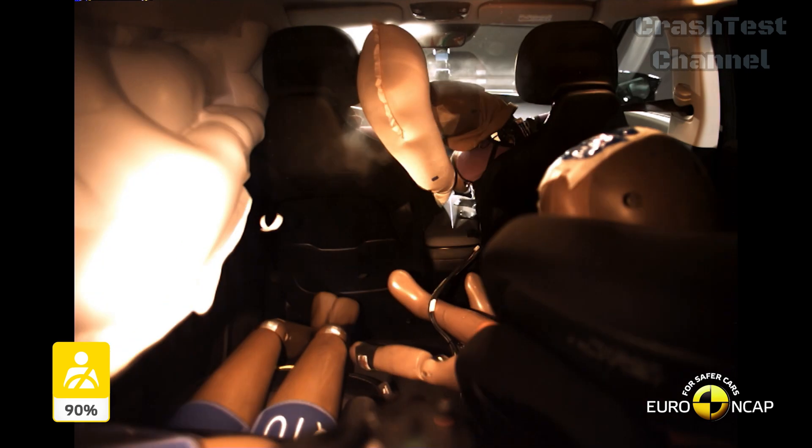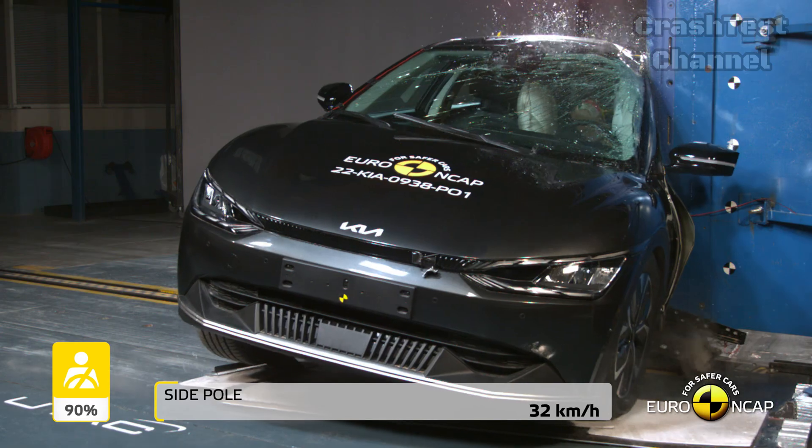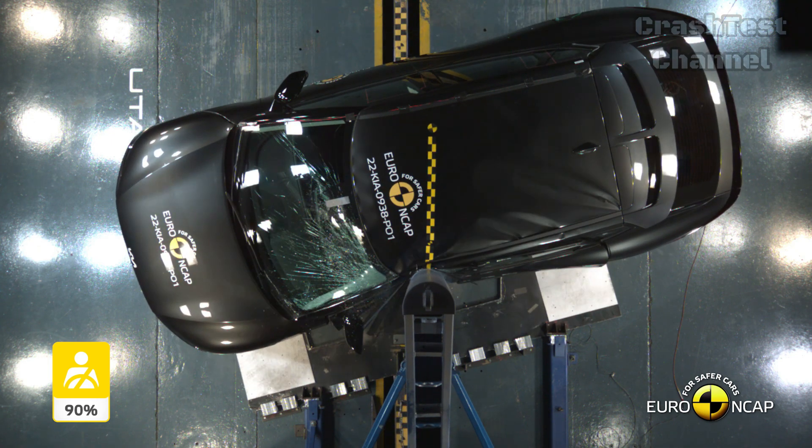The EV6 showed great front seat whiplash protection, though rear seats were marginal. It also has advanced safety features like automatic emergency calls and post-collision braking, offering extra peace of mind.